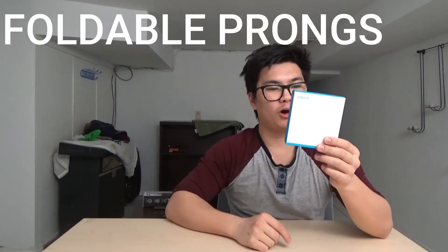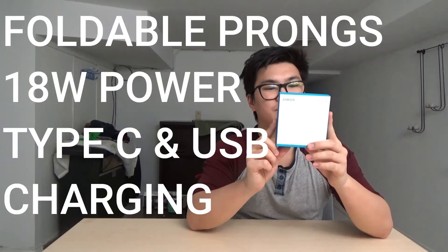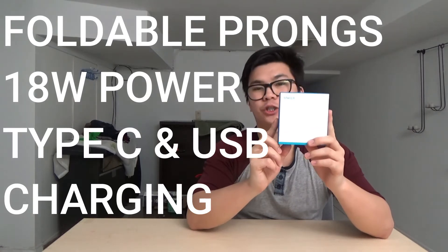Hey guys, today we're going to look at the Anker PowerPort PD-2. Before we open up this bad boy, we're going to read the specs off: foldable prongs, 18 watt power, Type-C and USB charger ports.